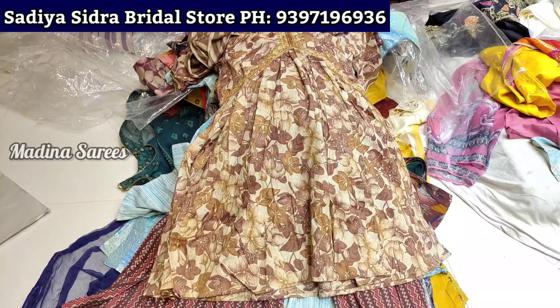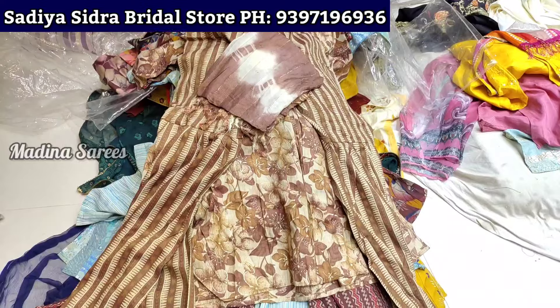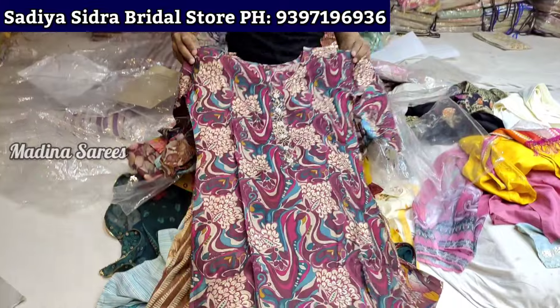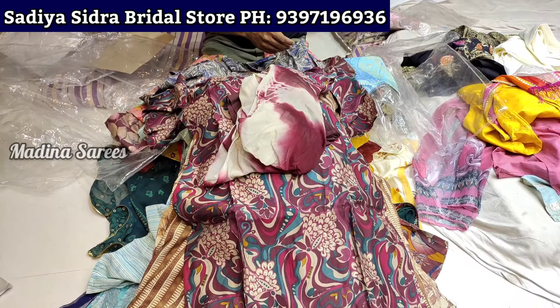Price is 600 rupees only. Shipping charge options are available. The rate is set. I am in local Hyderabad and I have the Rapido facility for local delivery.